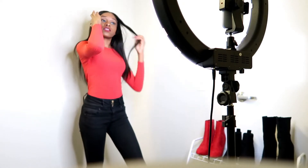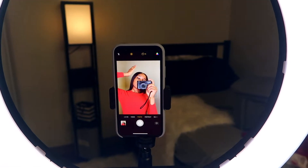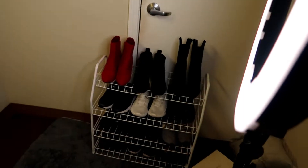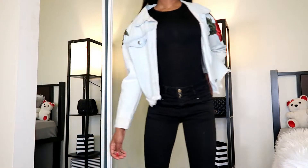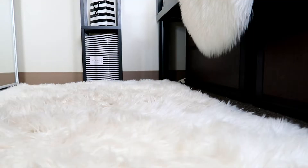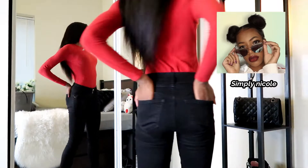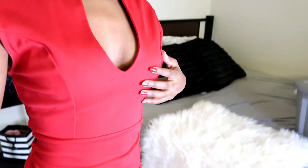Hey girlies! Welcome back to my channel and if you're new here, hey girl! There will be a video every single week if you like, comment, and subscribe. So as you guys can tell from the title and this intro, I'm showing you guys my Valentine's Day Lookbook 2019. And this is a collab with Simply Nicole. She creates various types of videos including lookbooks, get ready with me, and vlogs just like me.